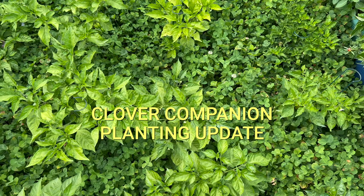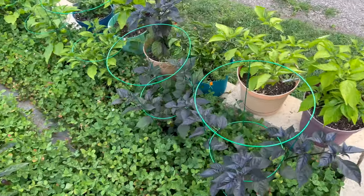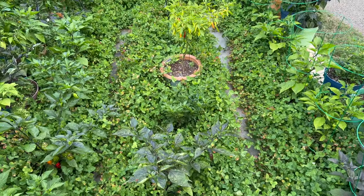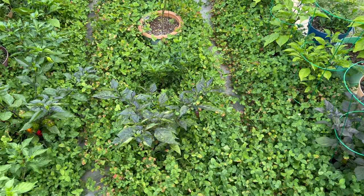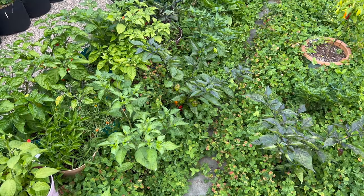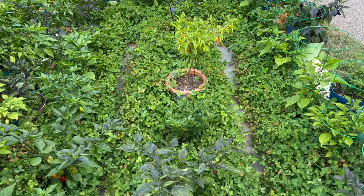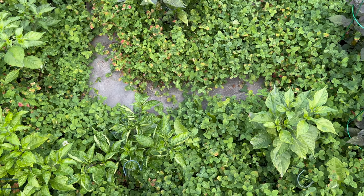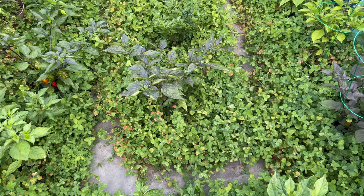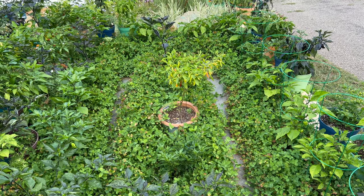If you saw my June update, you know that I'm growing Ladino clover as a companion plant in my two ground beds. In early days, I had some issues — squirrels and rabbits were running around in the beds and destroyed a few plants. Plus, the clover was growing higher than the young plants, and I had to keep trimming it back. But all in all, it's worked out okay. Spreading blood meal around the perimeter seems to have discouraged the animal incursions, and the pepper plants have finally grown tall enough to escape the shade of the clover. I love the way it looks, and it certainly reduced the need for weeding. When I turn the clover over at the end of the season, it will help fix nitrogen in the soil.